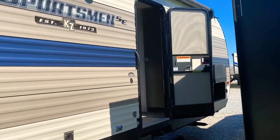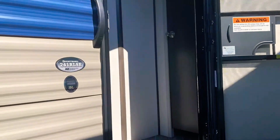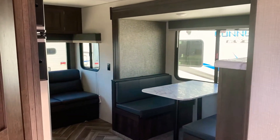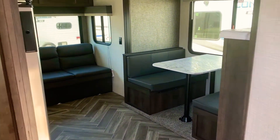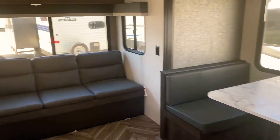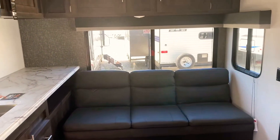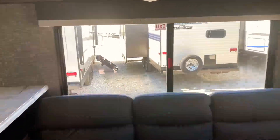Stepping inside the 241 RLSE from KZRV. This is a perfect unit for a couple or small family. I'm looking to the rear of the camper — look at that big window above that jackknife couch.